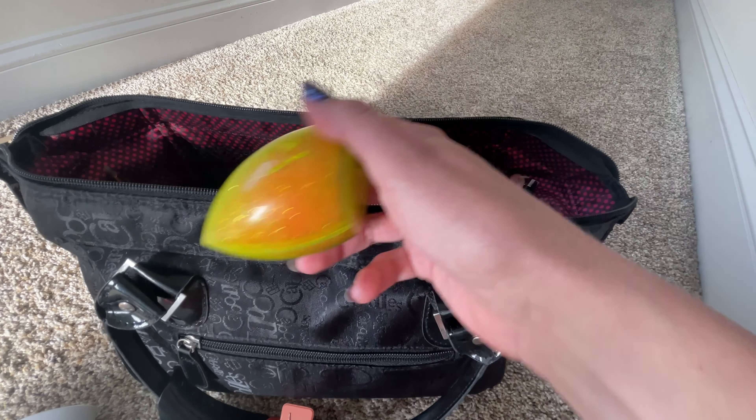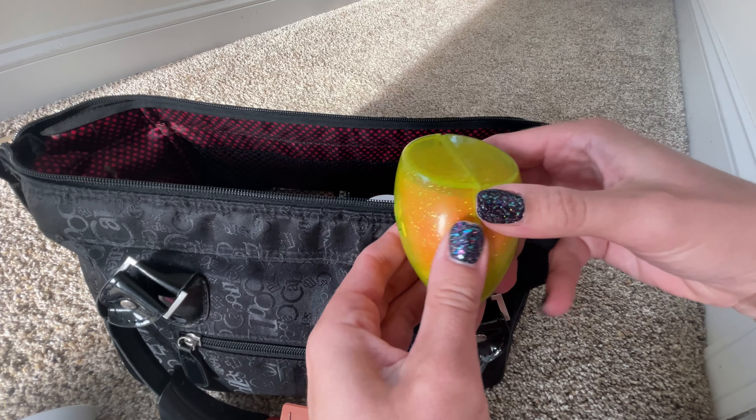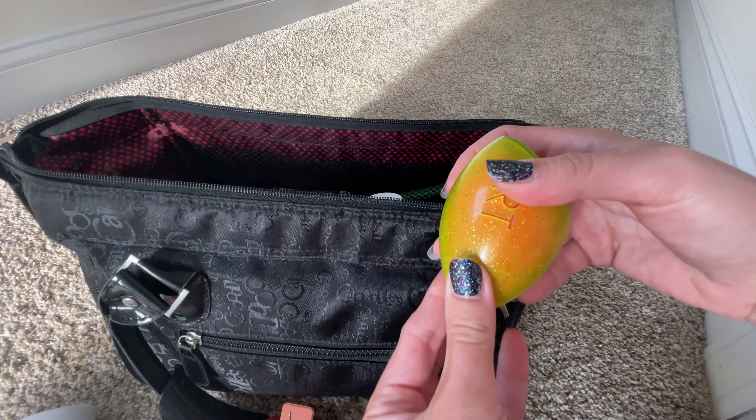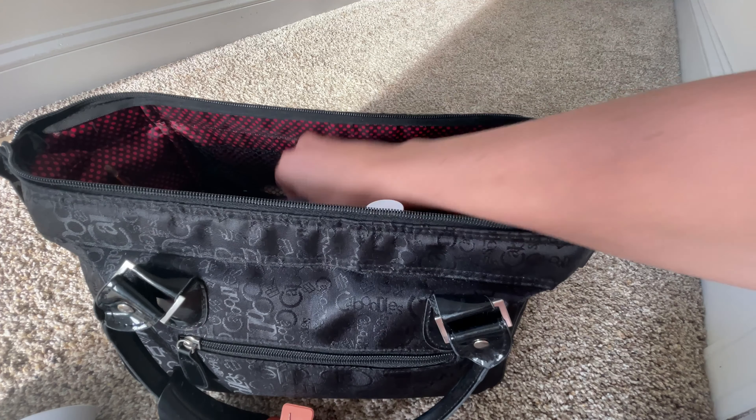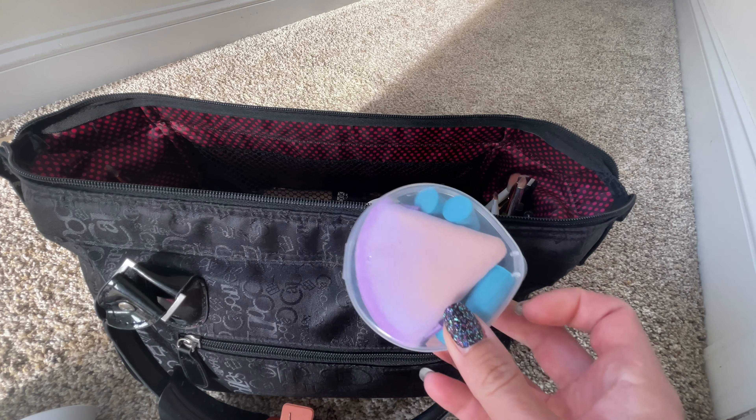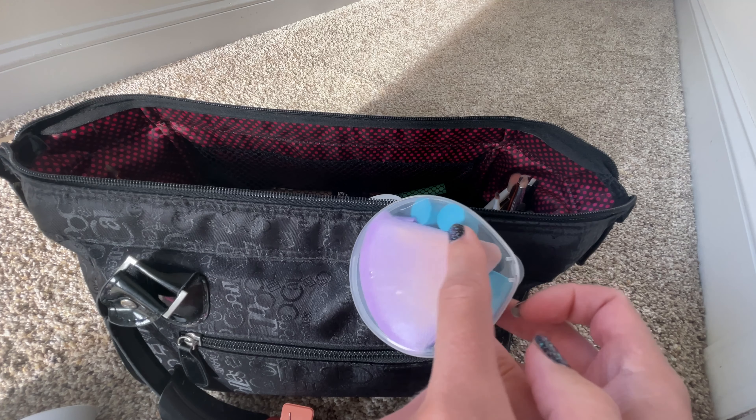Some things I just leave in here all the time, like this Real Techniques travel compartment and sponge. I also leave makeup puffs and earplugs in my bag that I never really take out, so I have a little container to keep those organized as well. They're just handy to have on the go.